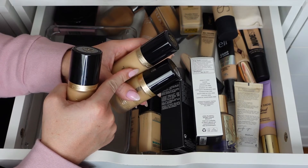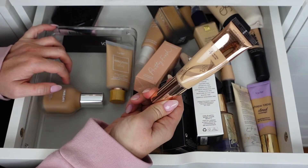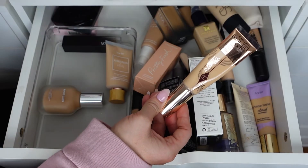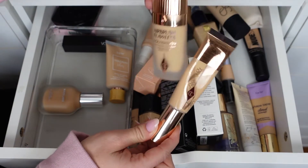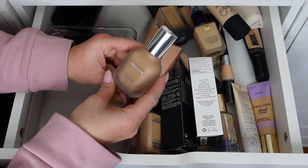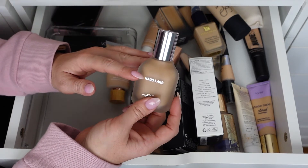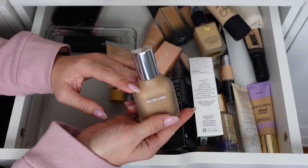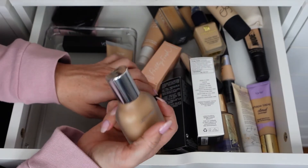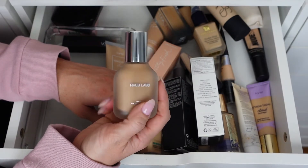The Too Faced Born This Way in shade 4 Neutral is too light — I'll pass it on. The Haus Labs Triclone Skin Tech Foundation in 300 Medium Neutral is actually pretty dark. A friend said it looks a little too dark, so I'll lighten it up with a translucent setting powder rather than a colored one. For now I'm keeping it because I do like the foundation.